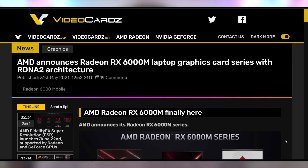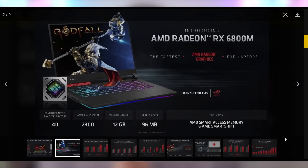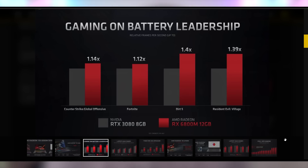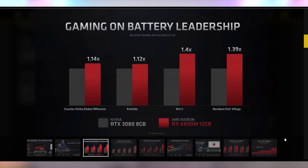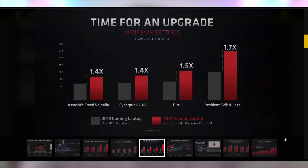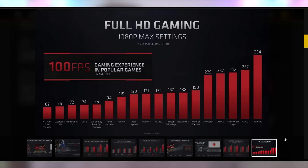AMD is also working to get consumers the RX 6000 mobile series — Navi 2 — in laptops. They're working on the 6800M and 6600M, with the 6700M coming shortly. They're showing off that the 6800M beats the 3080 mobile in battery life, which I guess is a good thing on a gaming laptop — though not something I always care about while gaming. They're also showing it beats the 3080 in non-ray tracing performance. They're quoting 1440p high FPS gaming for the 6800M and 1080p for the 6600M.